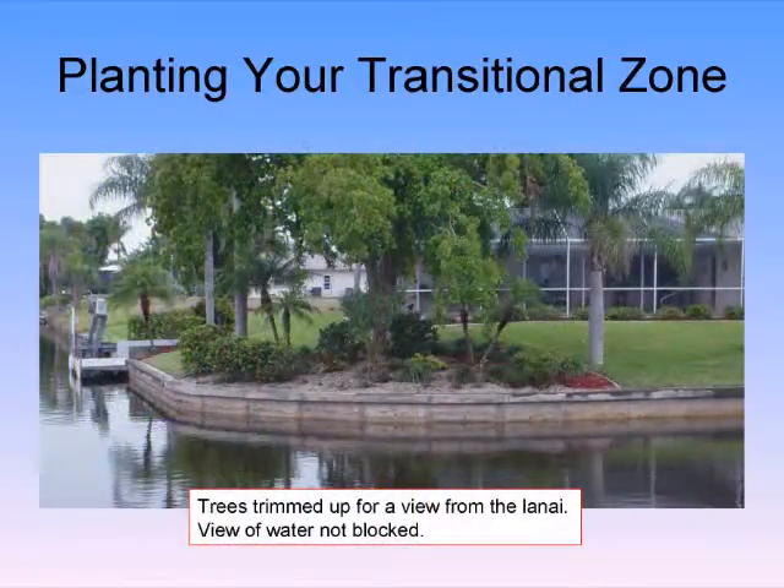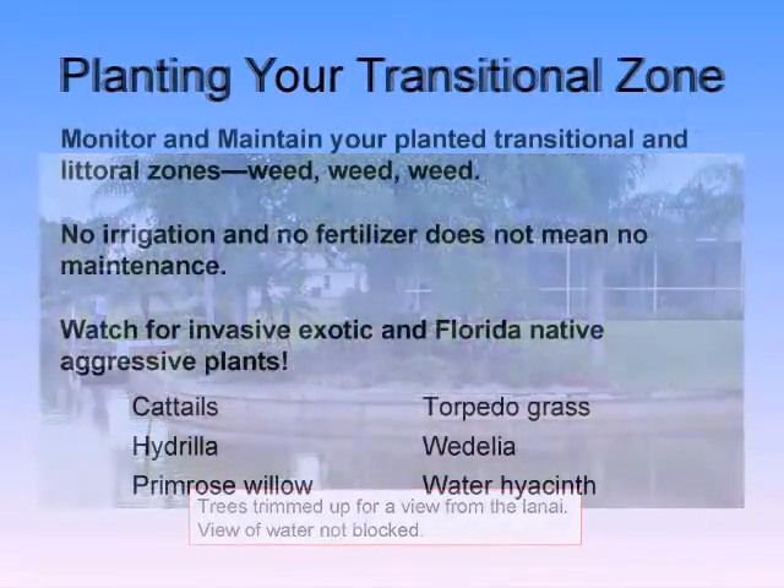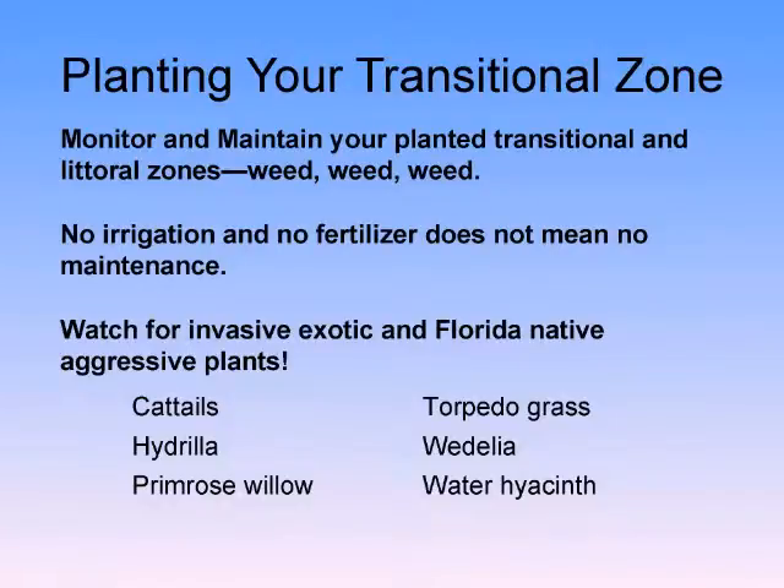Here we have trees trimmed up so people can still have their view, and they still have shade — unfortunately they still have turf grass. Monitor and maintain your planted transitional and littoral zones: weed until plants are established. No irrigation and no fertilizer does not mean no maintenance, because these aren't managed landscapes — it's not nature.